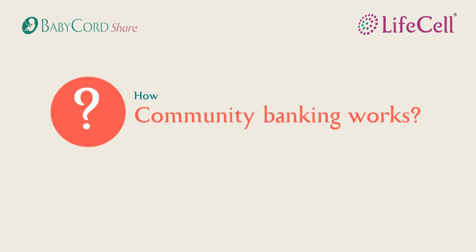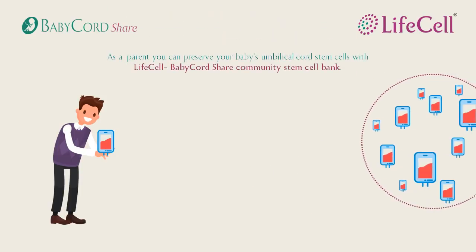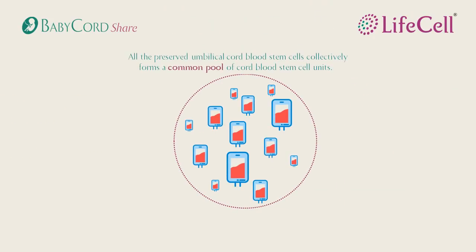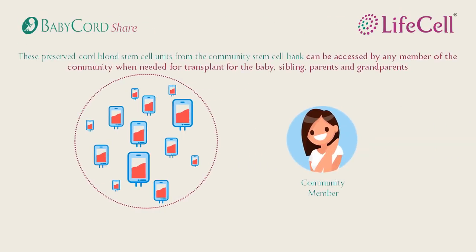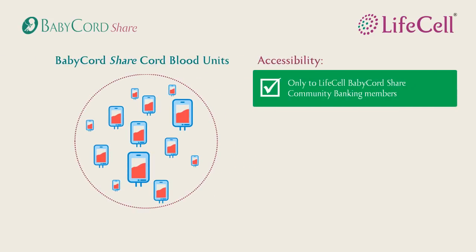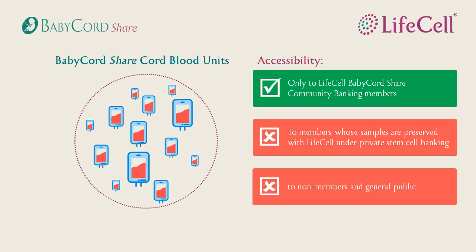You may wonder how community banking works. As a parent, all you have to do is enroll for LifeCell's Community Banking Plan. These preserved stem cell units then form a community pool which can be accessed by your entire family and other members within the community as well. Only the cord blood stem cells are made part of the community banking. Your child's cord tissue stem cells are preserved exclusively for your baby. Only members of the community bank can access the common pool of stem cells. The bank is not open for parents who have opted for private banking or for members of the general public.